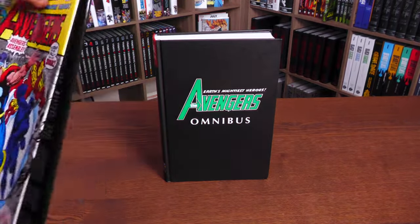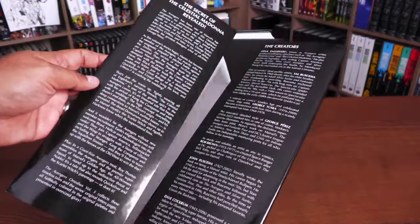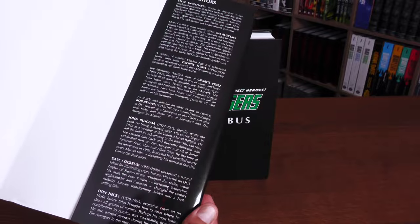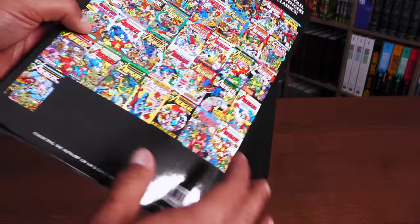All the stories. Underneath the dust jacket — the dust jacket first. The Secret of the Celestial Madonna revealed, and it is. The creators on the right-hand side: Steve Englehart, Sal Buscema, George Tuska, George Perez, Bob Brown, John Buscema, Dave Cockrum, Don Heck.